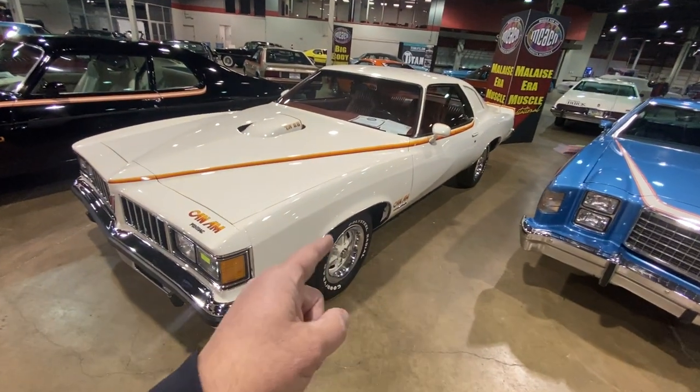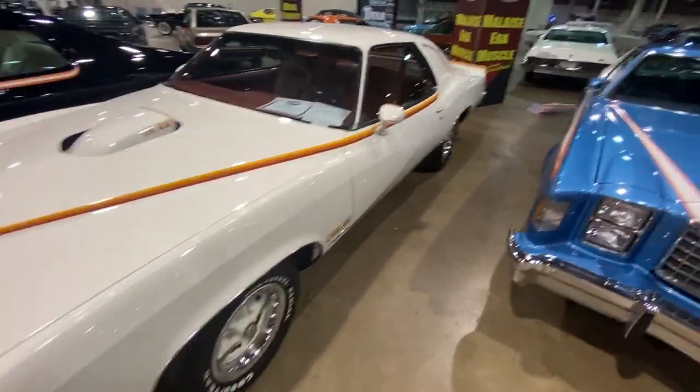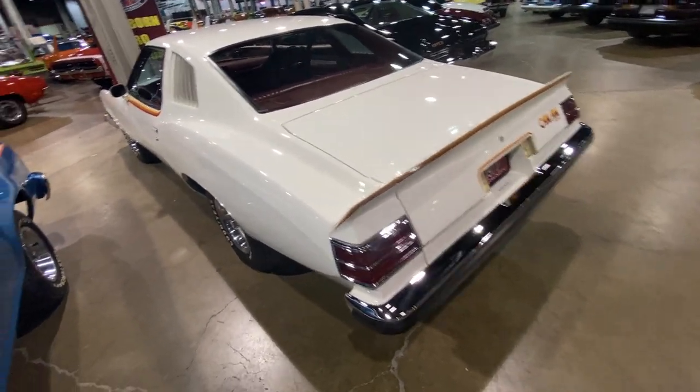I think it's a neat display. These Can-Ams were beautiful cars — super cool. Shaker hood, Pontiac 400, buckets, console, awesome graphics package, little ducktail spoiler on the back, louvers on the windows, great-looking dashboard. Very cool cars. Not many Can-Ams were made. This one's a '77.